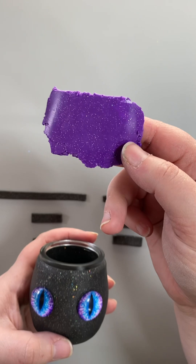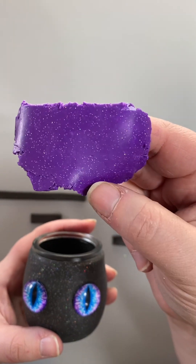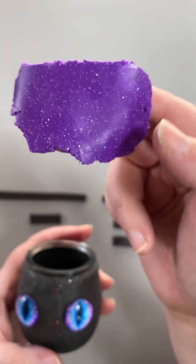My apologies, I forgot to show it earlier, but we have purple glittery suckers.